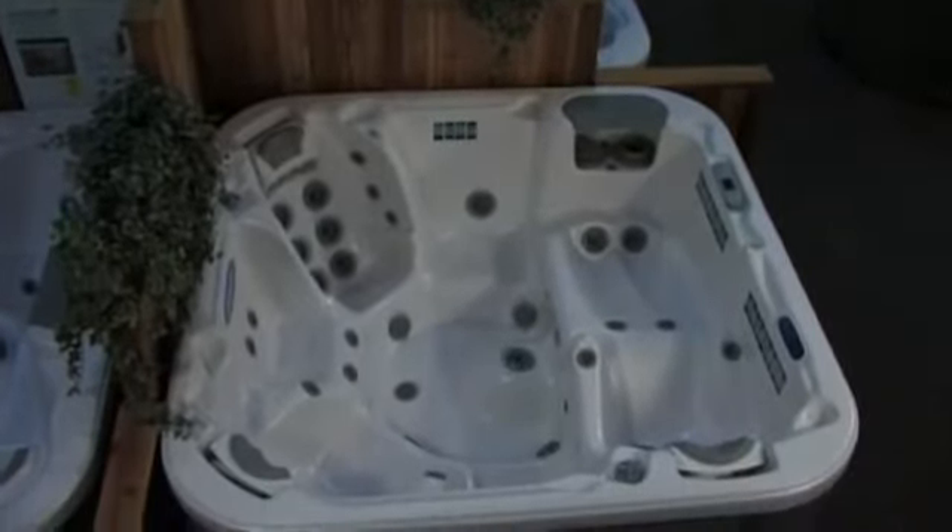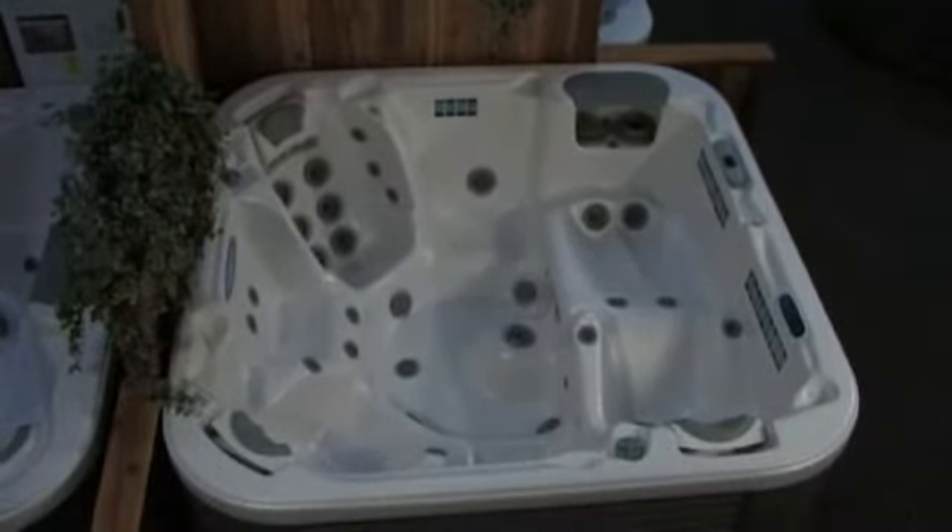This is the ultimate in a family spa. Not only because it's going to fit 6 adults comfortably, but it's one of the most comfortable spas in the business.